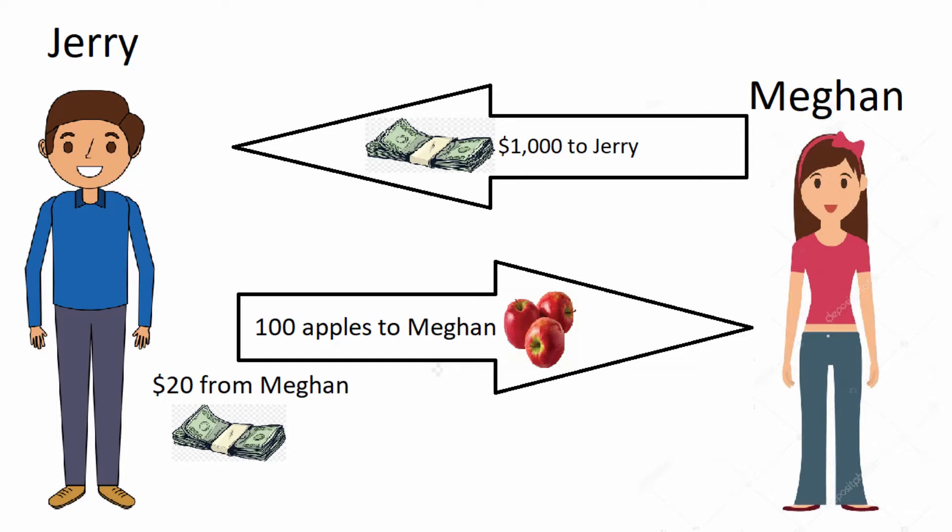It's important to keep in mind that in any of these situations, Megan is under no obligation to buy the apples at any point in time. She simply spent $20 to ensure that if she wants to buy 100 apples in the next 30 days, she doesn't spend over $10 an apple. But Jerry has no choice but to sell the apples at $10 an apple if Megan exercises her rights, even if the price has gone to the moon or plummeted.